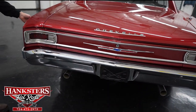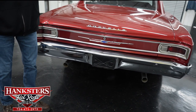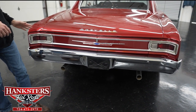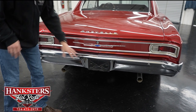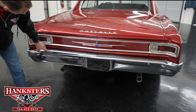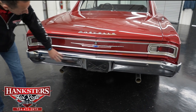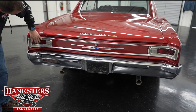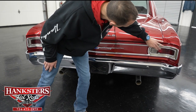Coming around to the back — one thing I'll say is we've got our Super Sport emblems here and on the other side. It is a clone, not a true SS, but it has all the right badging. Our rear bumper chrome is in very nice condition, a couple of little scratches here and there but overall really nice. We've got dual exhaust sticking out at the bottom, and our tail light lenses are in good shape.